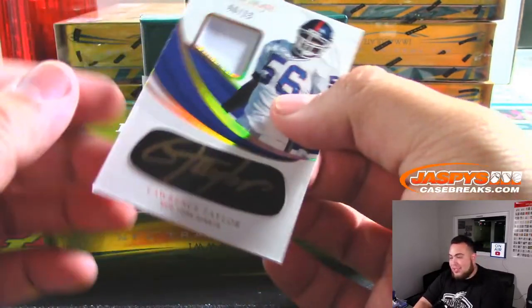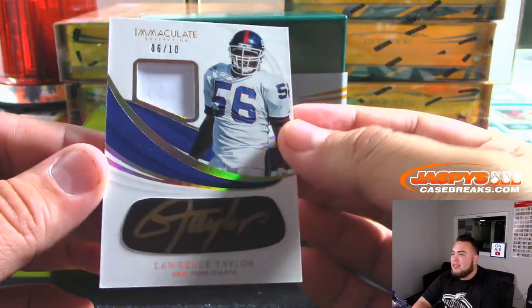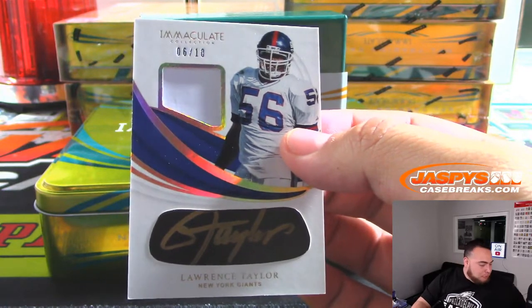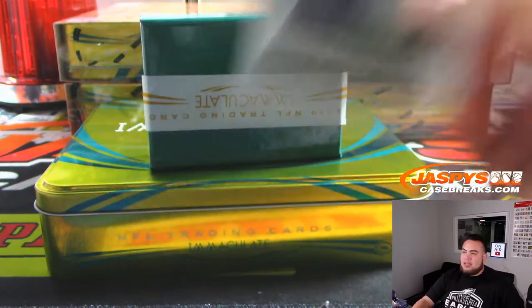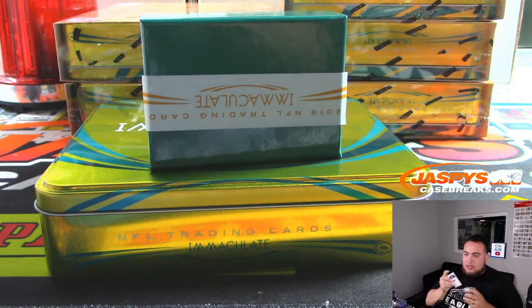Ooh, look at this — 6 out of 10 for the Giants: Lawrence Taylor eye-black jersey auto. Giants is random number block 6. SKS, woo! That's nice. Better patch I wish, but still nice — Lawrence Taylor.